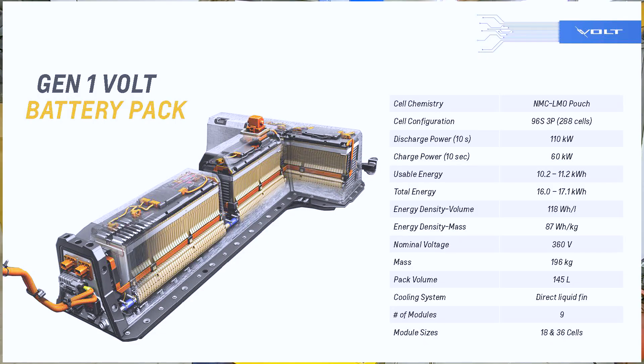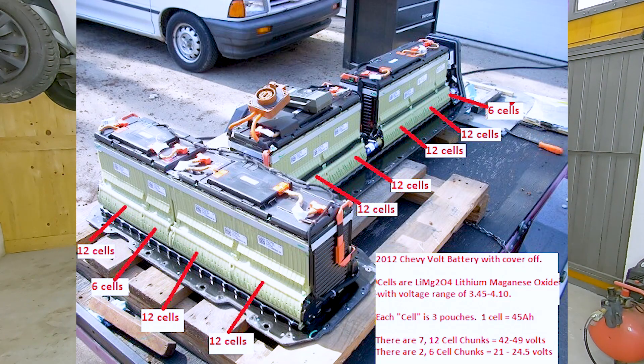The first generation of the battery has a total capacity of 16 kilowatt-hours, and the usable capacity is only between 10 and 11 kilowatt-hours. That means the car was charged only between 20 and 80 percent. The first generation has nine modules — seven modules are 12S and two modules are 6S.